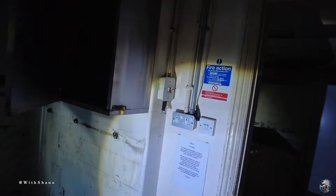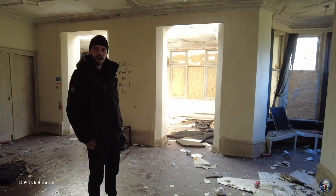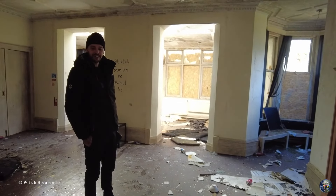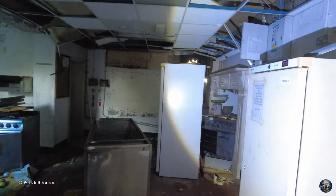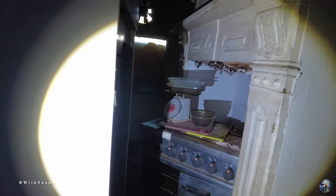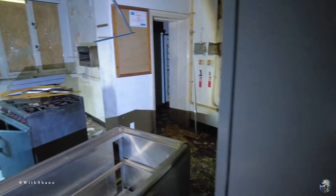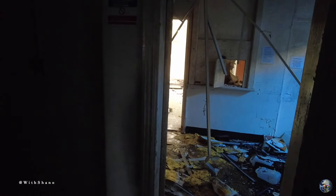This looks like the kitchen area. There's somebody here, guys — I thought I heard somebody. Outside or inside? Upstairs — so there's people upstairs. This is the kitchen. Just keep quiet. Let's go.